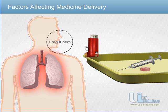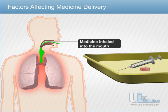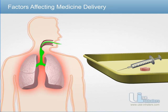Inhalers provide instant relief as they are directly deposited in the lungs. They have minimal side effects as the dose is drastically reduced and the medication is directly absorbed in the lungs, providing immediate relief.